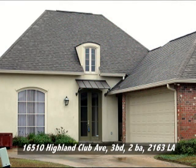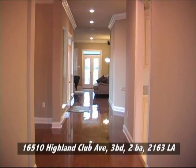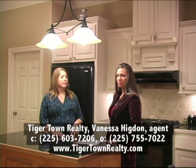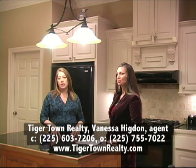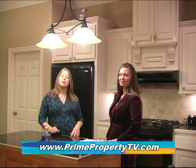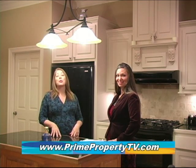The nuts and bolts: it's a three bedroom, two bath and the living area is actually 2,163 square feet. That's nice and big, and it's less than five years old with lots of upgrades throughout. To get a tour, all you have to do is pick up the phone and call 225-603-7206. You can also look at the Tigertown Realty website at tigertownrealty.com. Anytime you see a house on any of our episodes on Prime Property, you can go to our website where we have phone numbers, links, and virtual tours at www.primepropertytv.com.